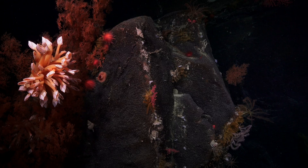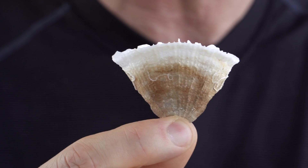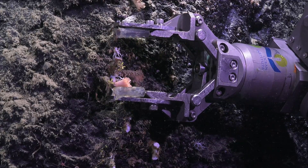This coral precipitates its skeleton by adding layers — it's like the rings of a tree. The layers can be used to extract key information about the climate in the past.